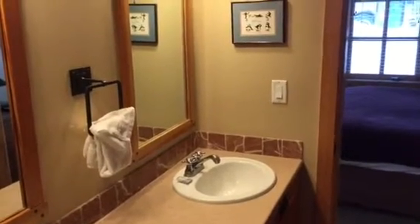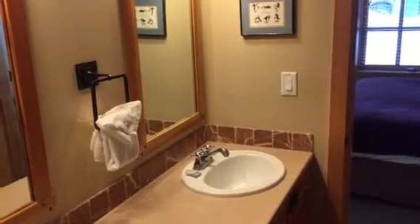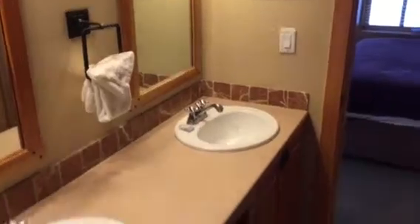Okay, here we are in Passage Point unit 120, right in the center village of Copper. We're starting in the master bath.